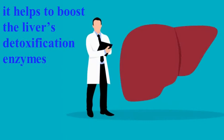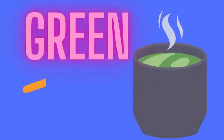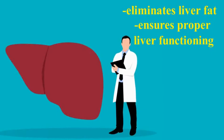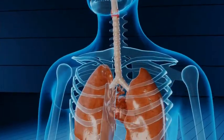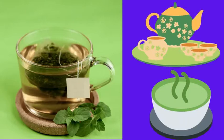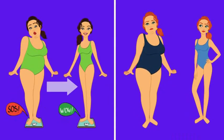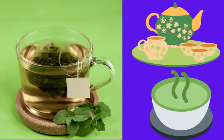Grapefruit juice is also good as it helps to boost the liver's detoxification enzymes. Number six: drink green tea. Green tea eliminates liver fat and ensures the liver is functioning properly. It also protects the liver against toxins which can cause harm to your body. Besides helping your liver, green tea is also great for weight loss because it has no calories, so drink it often if you want to stay healthy.